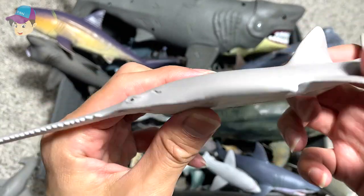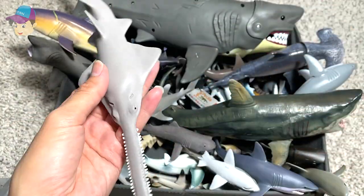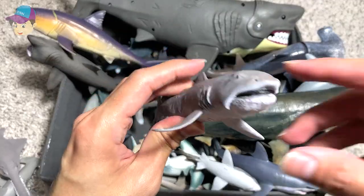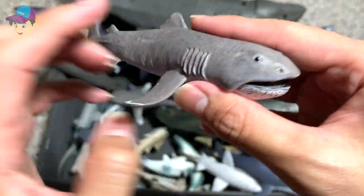Sawfish — a Safari LTD figure that we got this year. I think plenty of figures are actually purchased this year. Another really beautiful Megamouth shark. This is also from Safari LTD, a 2016 figure.